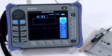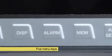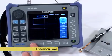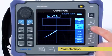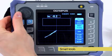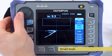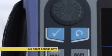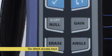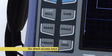The Nortec 600 user interface features five menu keys. Pressing a menu key toggles between the different menu pages for locating parameters easily. Once a parameter is found, it can be selected with the help of the parameter key and its value changed by rotating the smart knob. The Nortec 600 also features a set of six direct access keys to speed up the most common operations such as adjusting the gain or phase angle.